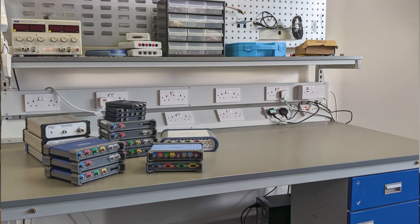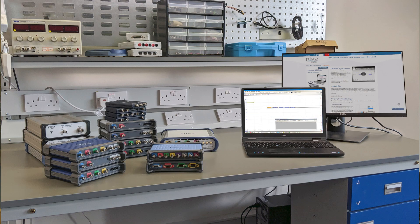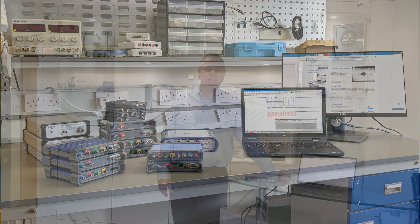Separation of the acquisition hardware from analysis and display means that Pico test and measurement products benefit from improvements to PC and display technology as it becomes available.